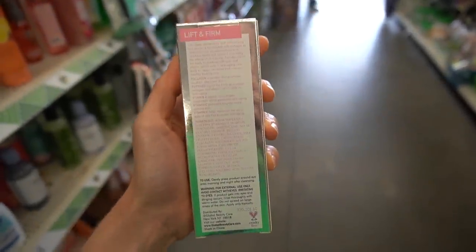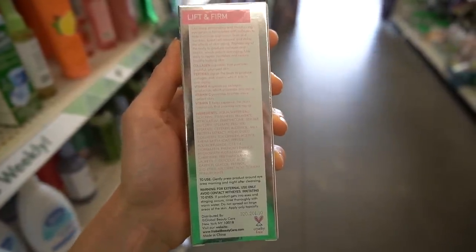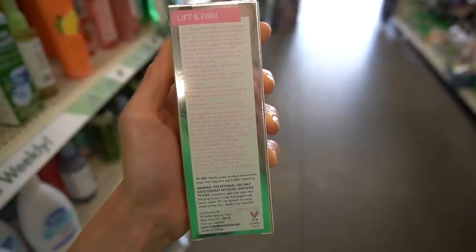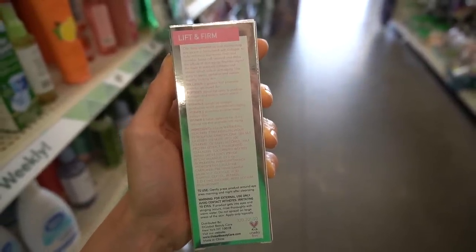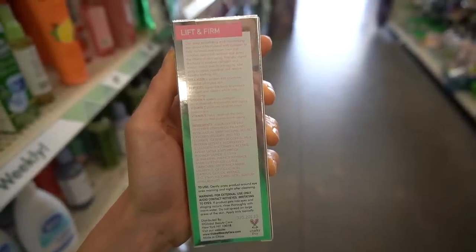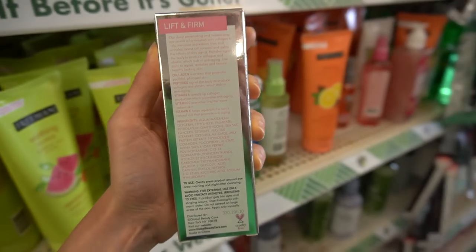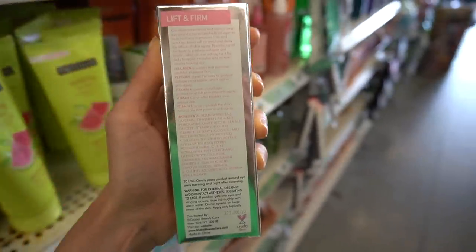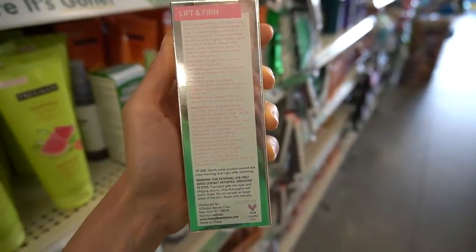A lot of products that target under-eye bags have silicates in them that dry down and just tighten the under-eye skin temporarily — that's how the Peter Thomas Roth thing works. This does not appear to have those ingredients. Instead it has hydrolyzed collagen, a humectant, and peptides which help improve the moisture content of the skin. Around the eyes the skin is so delicate that that can really make a difference, albeit temporary. Petrolatum helps reduce water loss. 2-O-ethyl ascorbic acid is a stable form of vitamin C.